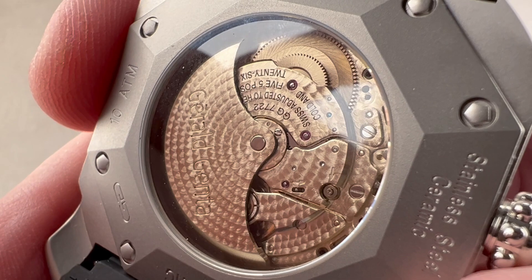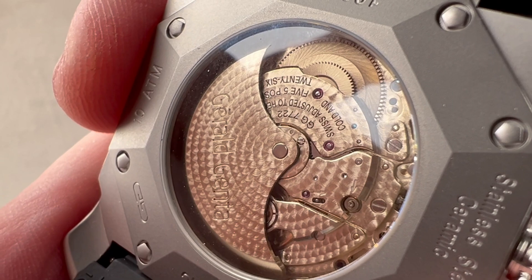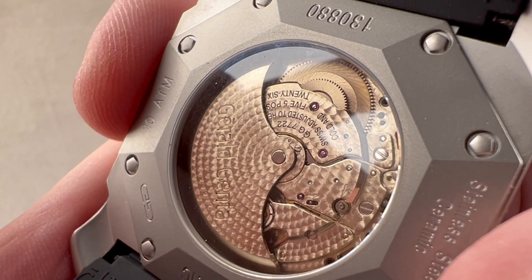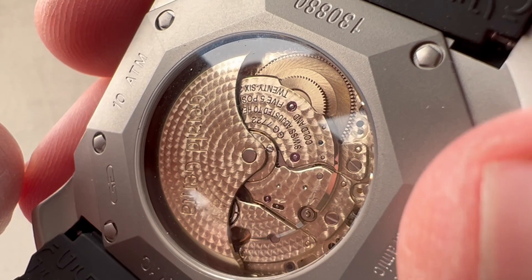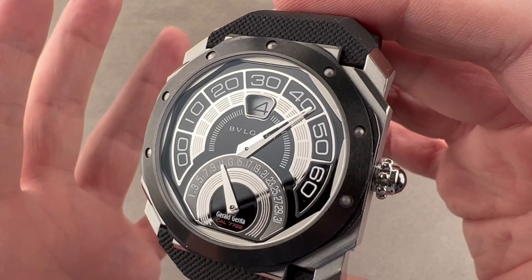We've got a single mainspring barrel, automatic winding, 46-hour power reserve, 4 hertz or 8 beats per second. It pivots on 26 jewels. It is adjusted in a chronometer style — five positions — which is technically impressive. And you can see that the finishing is impressive beyond just the engine turning. You can see the perlage, but the beveling is also quite good. The screw heads are nicely black polished, and you can see multiple solarizations on the barrel. All of this is quite redoubtable and memorable.